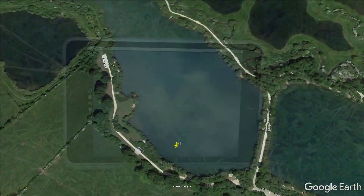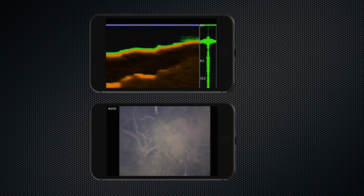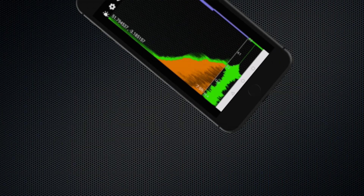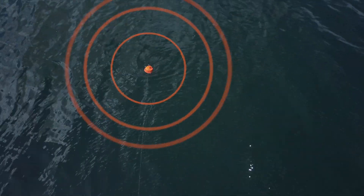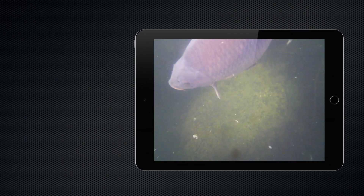Uncover the secrets of the places you fish. Discover snags and weed beds. Reveal the composition of lake beds and river channels. Accurately map the depth of your waters. Echo Pro uses powerful sonar and crystal clear video to locate features and fish, allowing you to target your quarry directly.